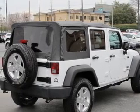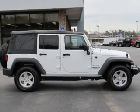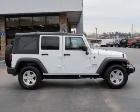Cruise control. An AM FM stereo with a CD player. Power steering. An adjustable tilt steering wheel. Air conditioning. Call today to schedule a test drive.